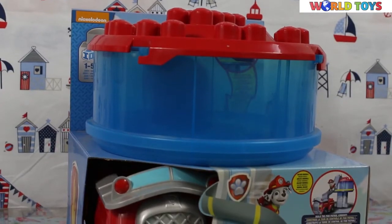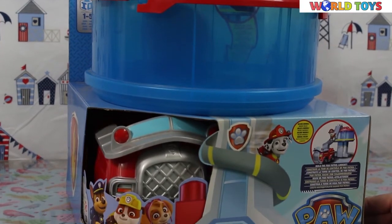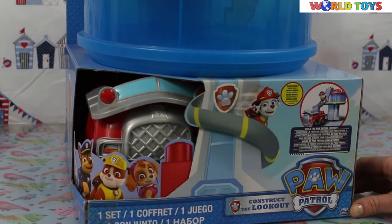Hi, welcome to the World of Toys. Today, Paw Patrol and the Lookout.